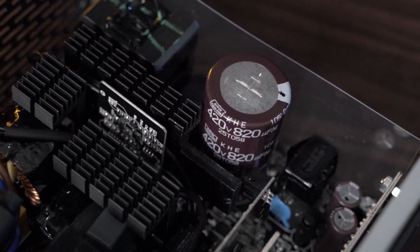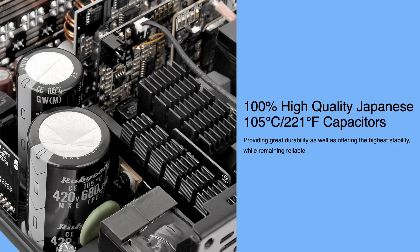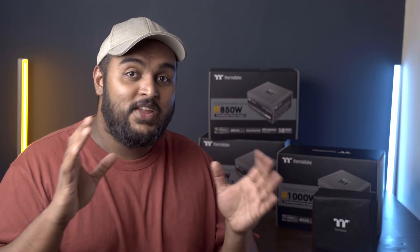Just one more thing on a side note: a lot of these reliable power supplies use Japanese capacitors and other components. This is important because they are much more reliable and durable than what you would get otherwise. So when shopping for a power supply, make sure to get one that uses Japanese components, because the quality and reliability is much higher than other power supplies.